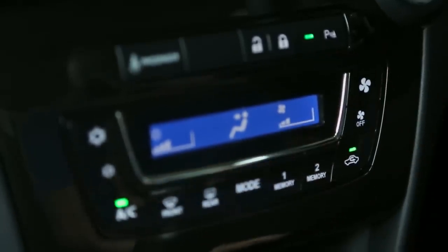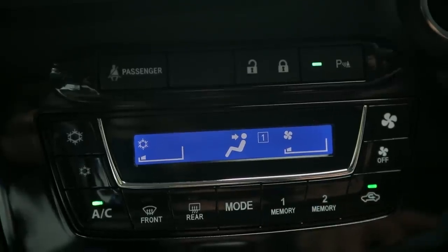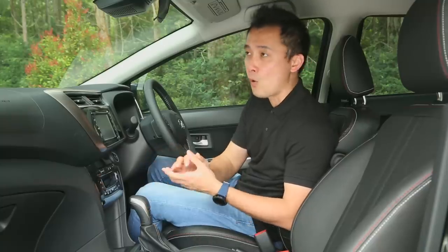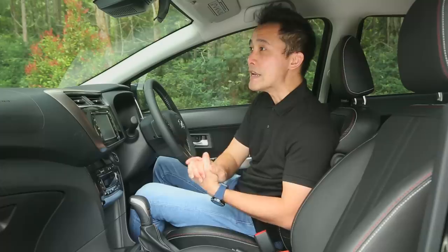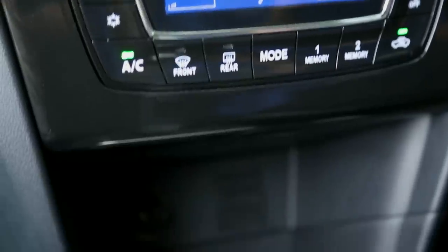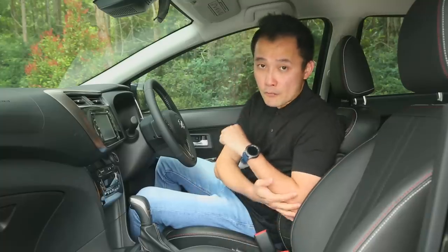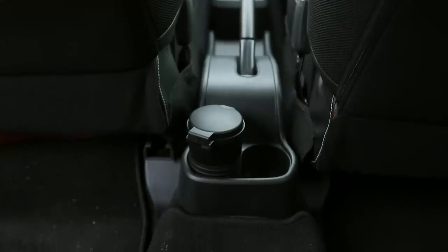Down here, climate control settings with a very unique memory function — memory 1 for cold, memory 2 for very cold — a quick access for rainy nights or scorching hot weather. You get a power output socket, USB charger, and a small compartment for your coins, keys or phone. There is a conventional gear lever and handbrake. Too bad there's no armrest. There are two small cup holders at the back, which I don't find very convenient — more for rear passengers.